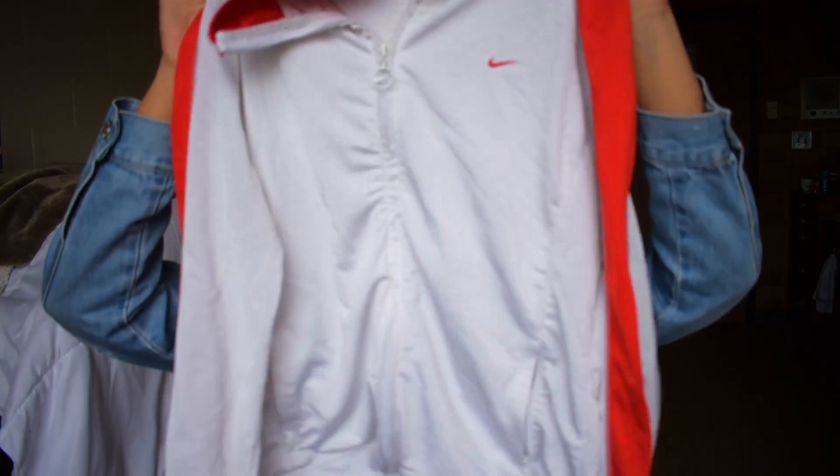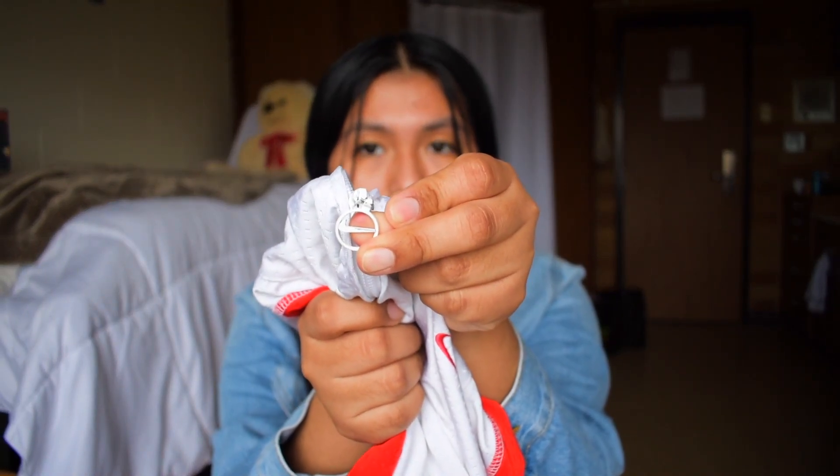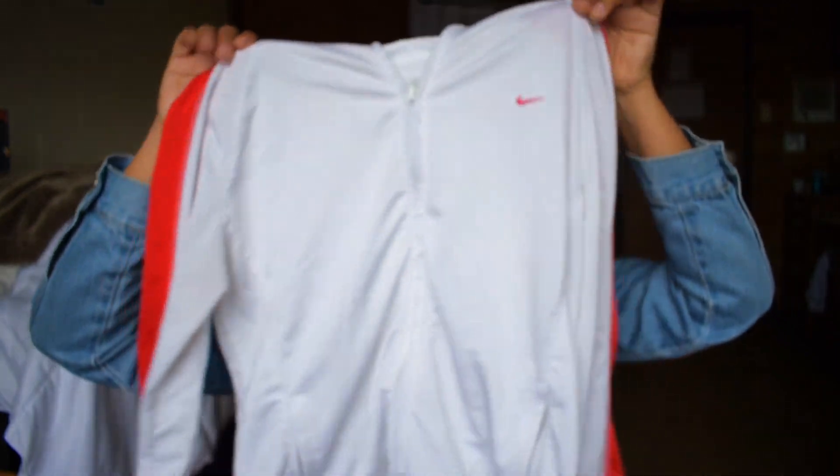We're going to start off strong with this Nike jacket. It's very lightweight so I can still wear it during spring. My favorite thing is that the zipper is actually the Nike logo — so, so cool. I was like, I cannot pass this up, so I ended up getting it. Next thing I got was this silk robe, which is actually not silk, it's polyester, but it looks like silk.